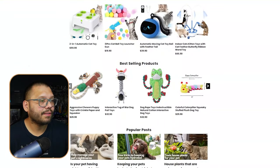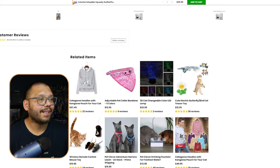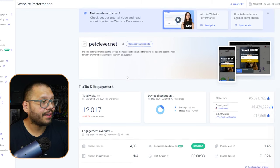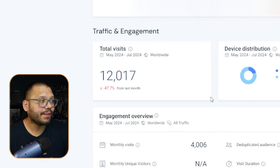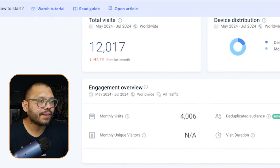Checking out one of their product pages, it's clean and straight to the point — not over-cluttered with descriptions or images. On SimilarWeb, between May and July they had over 12,000 visitors, with monthly visits around 4,000. That's a good amount of traffic.